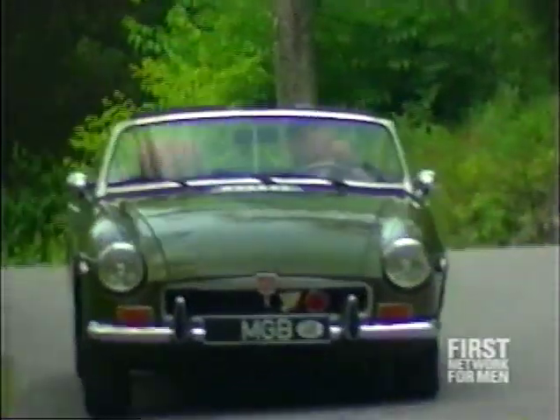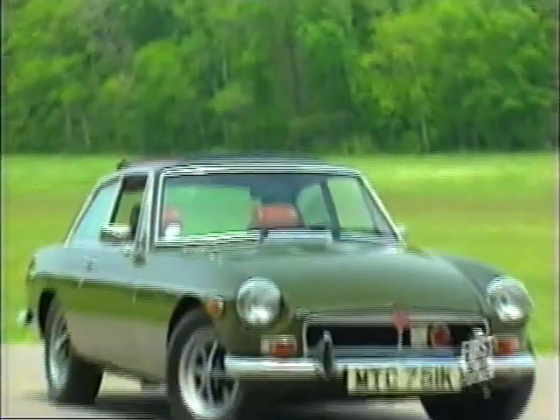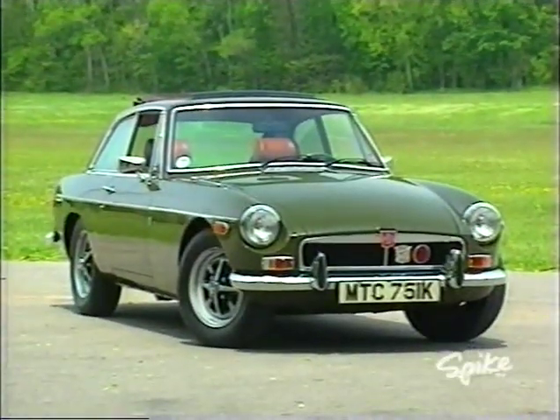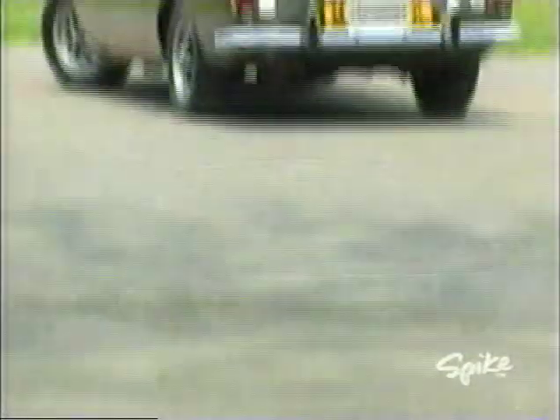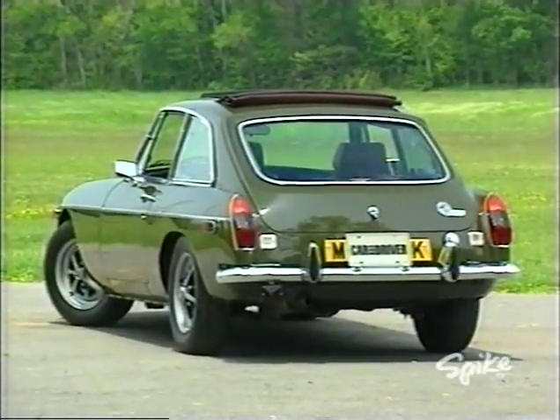But the success of the B model seemed to lull British Leyland into a false sense of security. The GT Coupe appeared in 1965, but no other changes were made to the MG B for more than 11 years, until the government ordered a change.